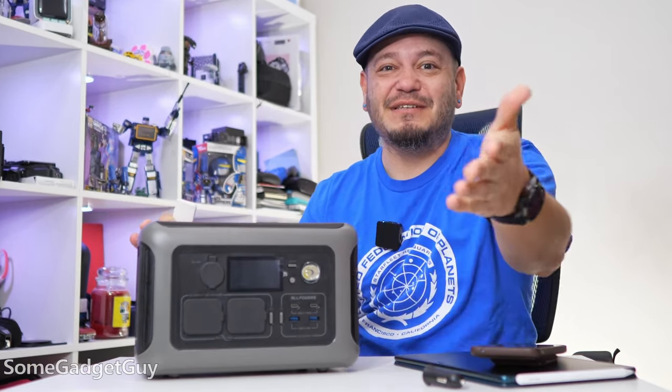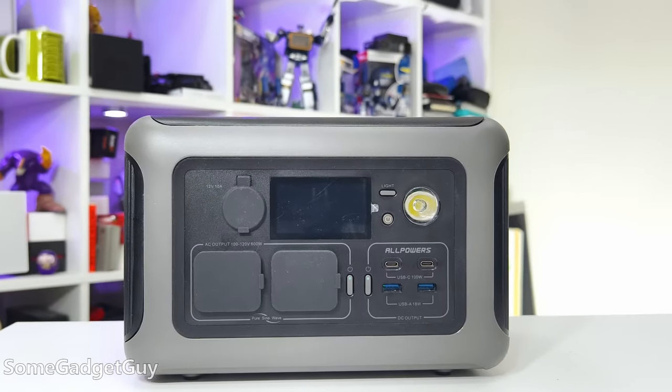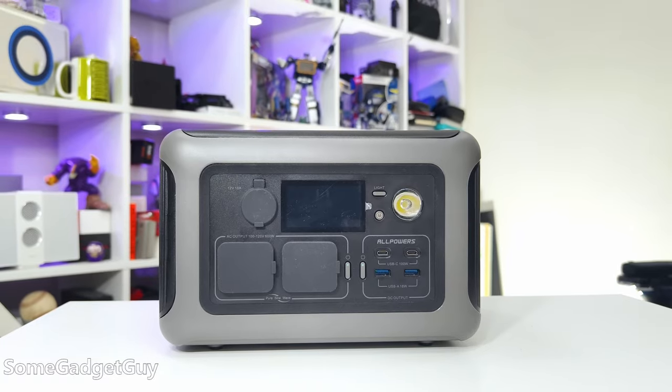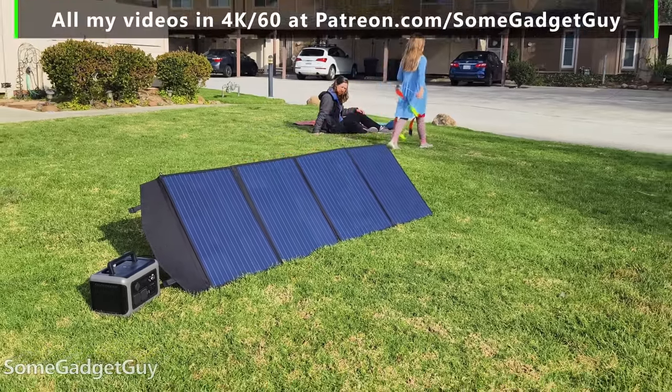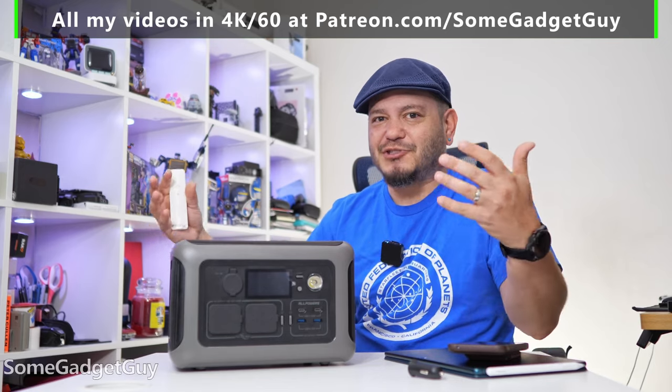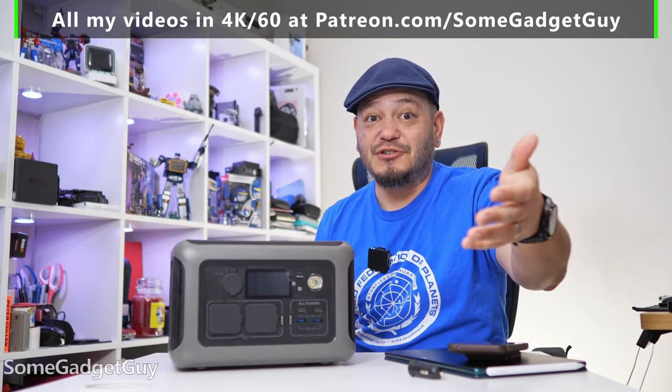AllPowers sent this little box for me to take on a test drive and share some thoughts. This is the R600 portable power station, and they paired it with the SP33 200-watt solar panel — a little combo solar power generator handy for your adventures and travel.